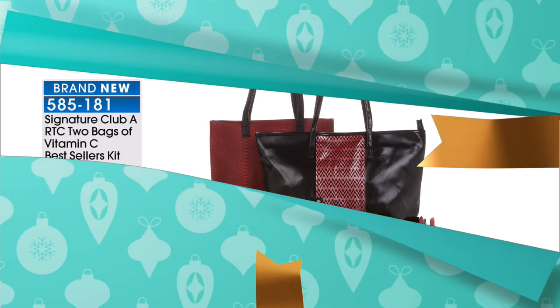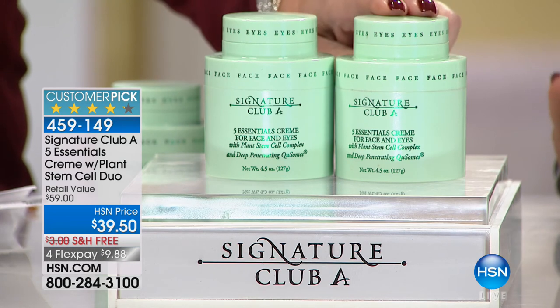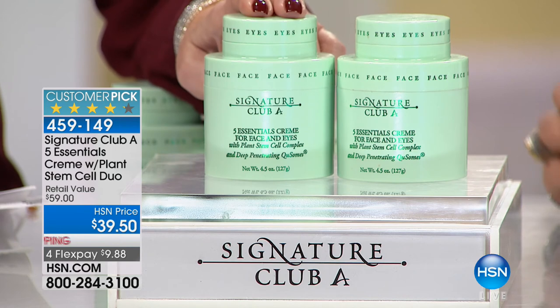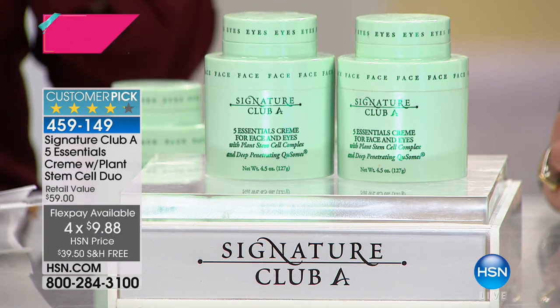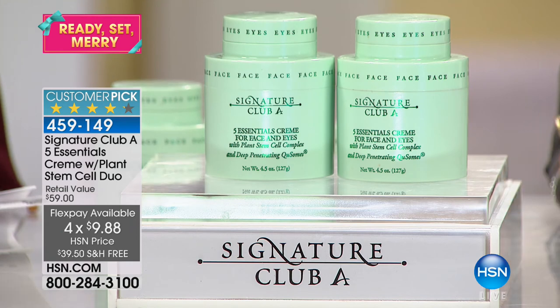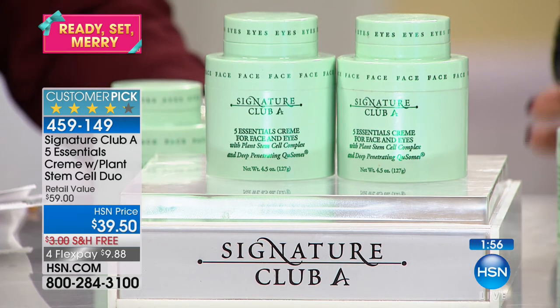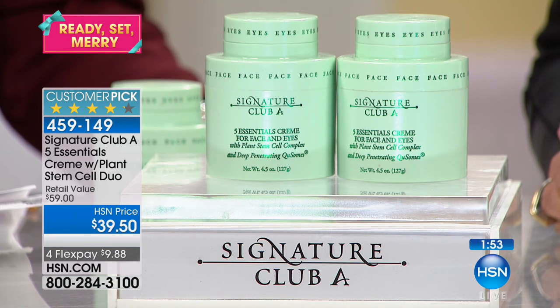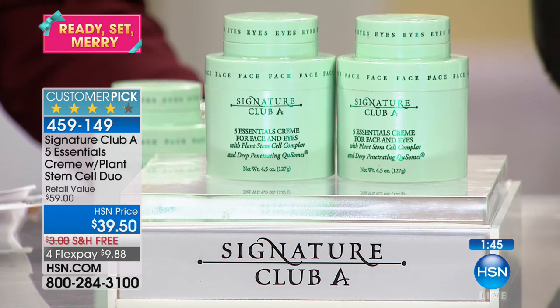Final couple minutes — the number one best-selling cream here at the network, across all brands. You can go right now to hsn.com and find one of our five essentials for $29.50. Today, for $10 more than you pay for one, you're getting a second full-size, with free shipping. Under $10 on FlexPay — and we literally do this a couple times a year. This is a huge customer pick. Even when Adrienne's not here, people pay $29.50 for one, and it's the best seller at the network. But today for $10 more, you get the second. It's day cream, night cream, moisturizer, wrinkle cream, and eye cream — alpha-hydroxy, retinol, glycolic acid, great polyphenols, and it now has plant stem cells.